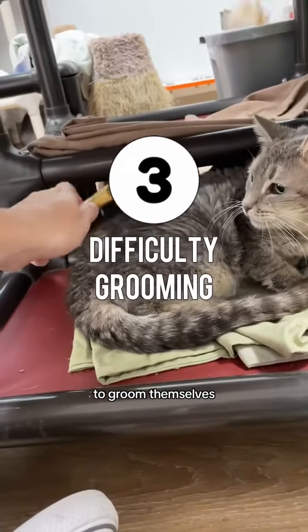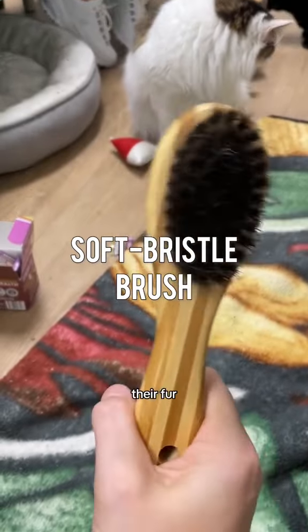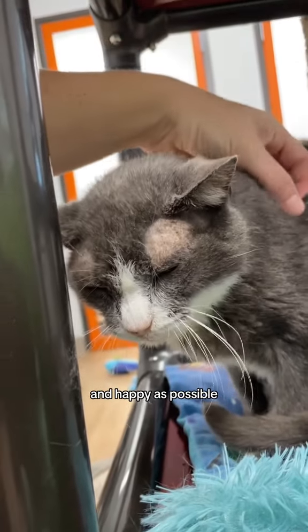Senior cats often struggle to groom themselves, resulting in matted fur and discomfort. A soft bristles brush can de-mat their fur gently while providing a daily spa-like experience for your furry friend. It's not just hygiene 101, it's also a unique bonding time. Let's make our senior fluffballs as comfortable and happy as possible.